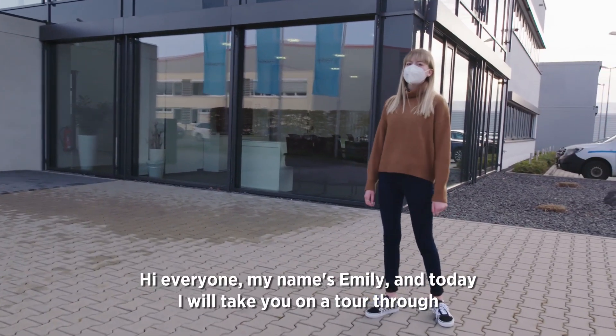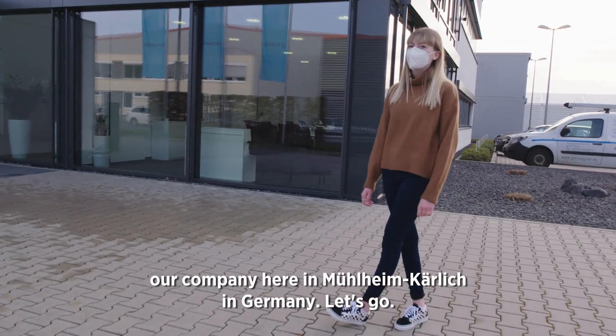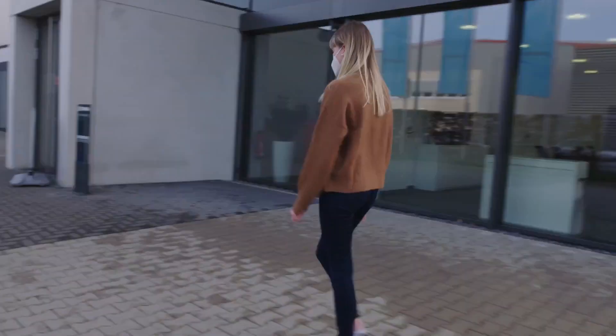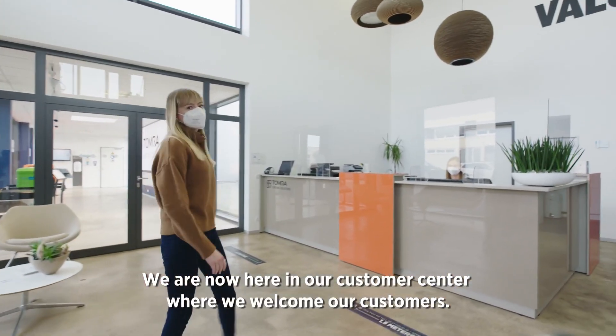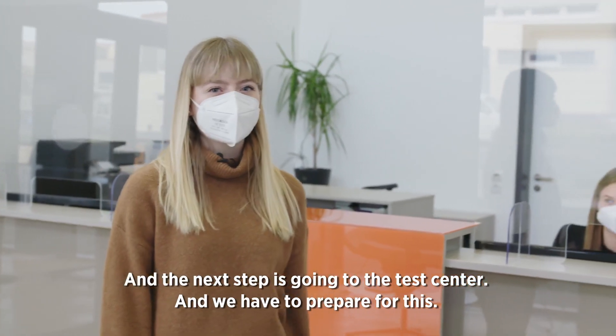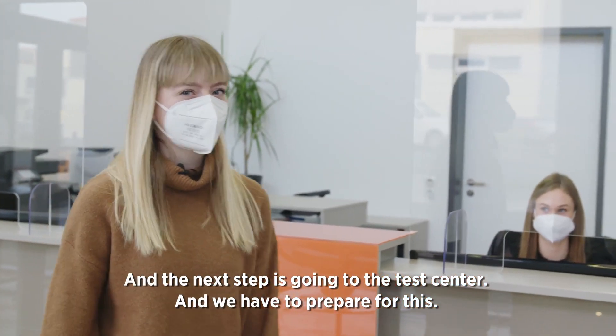Hi everyone, my name is Emily and today I will take you on a tour through our company here in Wilhelm Kerlich in Germany. Let's go. We are now here in our customer center where we welcome our customers, and the next step is going to the test center and we have to prepare for this.